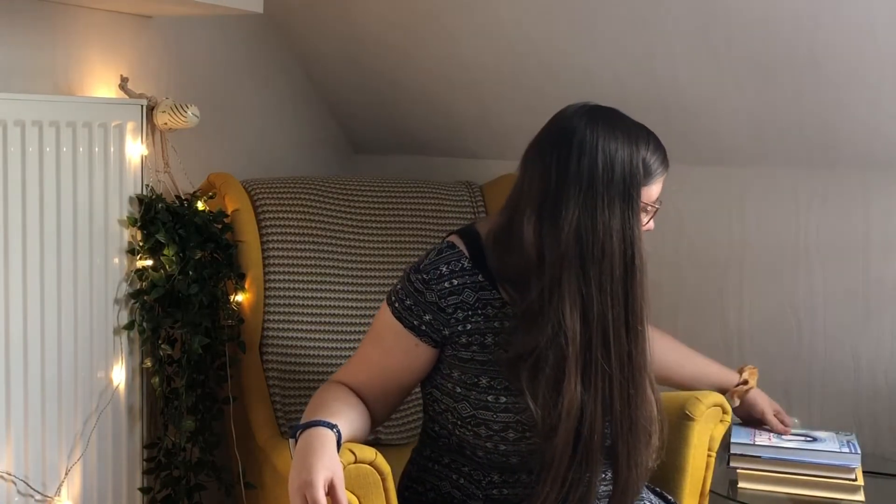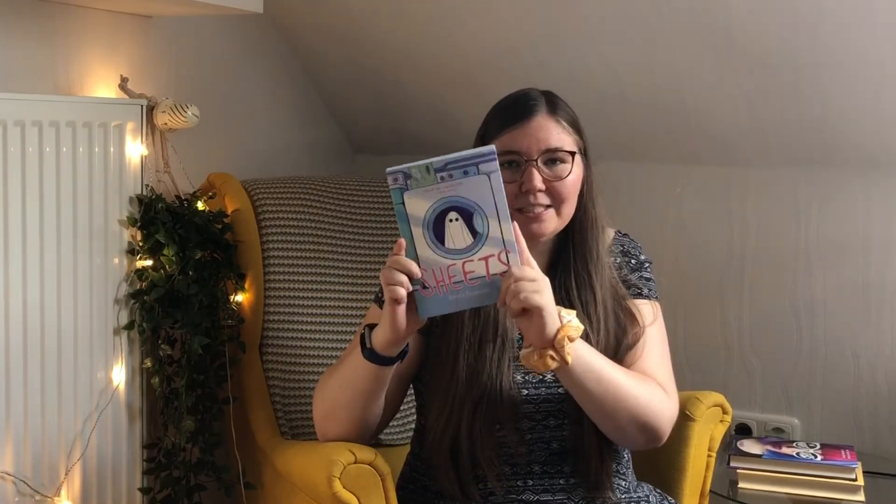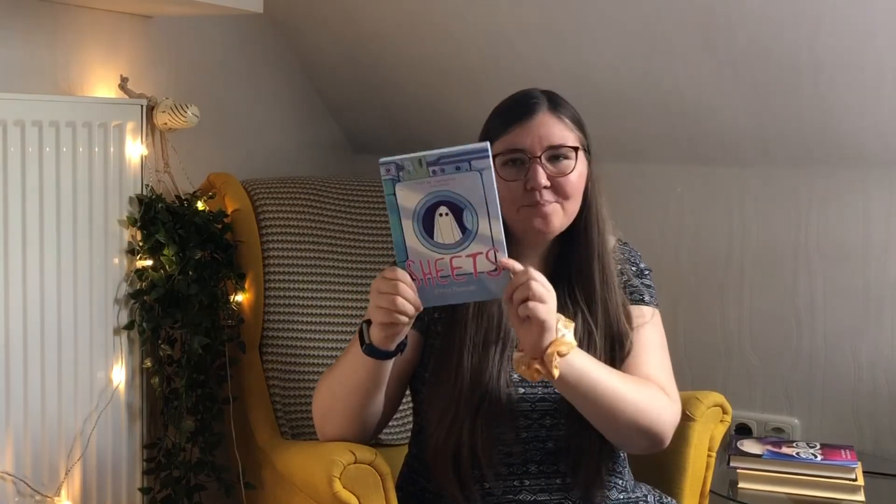The first challenge is to read a book in the color of your birthstone. For me, I'm born in June and there are several different birthstones for June, but one of them is moonstone and one of them is pearl — they are both these kind of white colors, but the moonstone especially has a bit of blue in it. So I picked the graphic novel Sheets by Brenna Fumler, which really fits especially the moonstone, although the pearl is also kind of reflected in it.